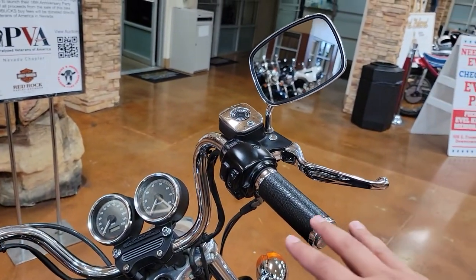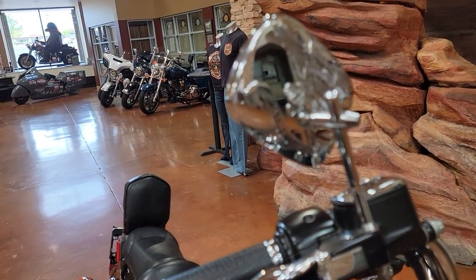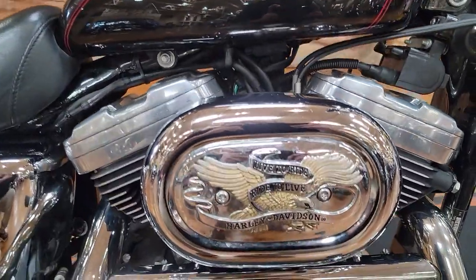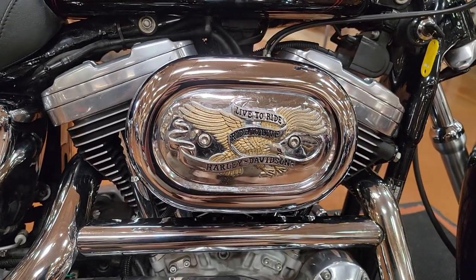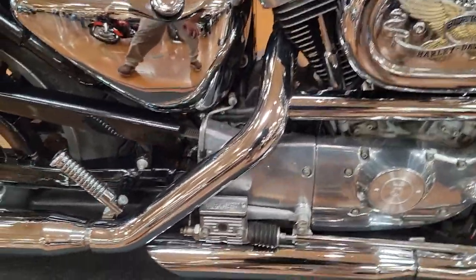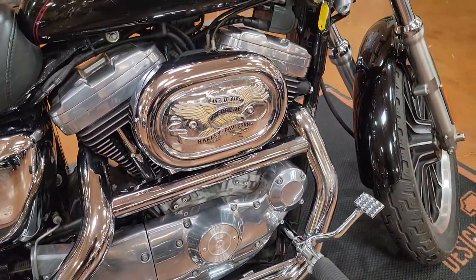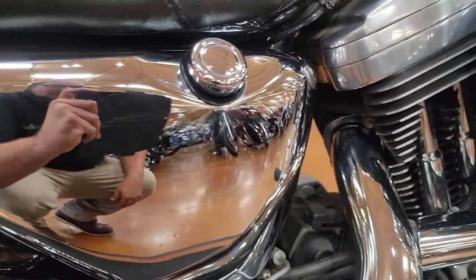Starting up top, we have modified grips — these didn't come stock on this bike. Really cool mirrors. You've got the 'Live to Ride, Ride to Live' Harley on the back. Come down here, you've got a modified air breather. One of the guys up here told me that he believes this bike went through what's called a Stage One — so they upgrade the air breather and the exhaust, which is a Screamin' Eagle exhaust set — and tuned the bike a little bit. Different exhaust than what came on it, which is absolutely beautiful. No pitting in the chrome — this thing looks just absolutely breathtaking.